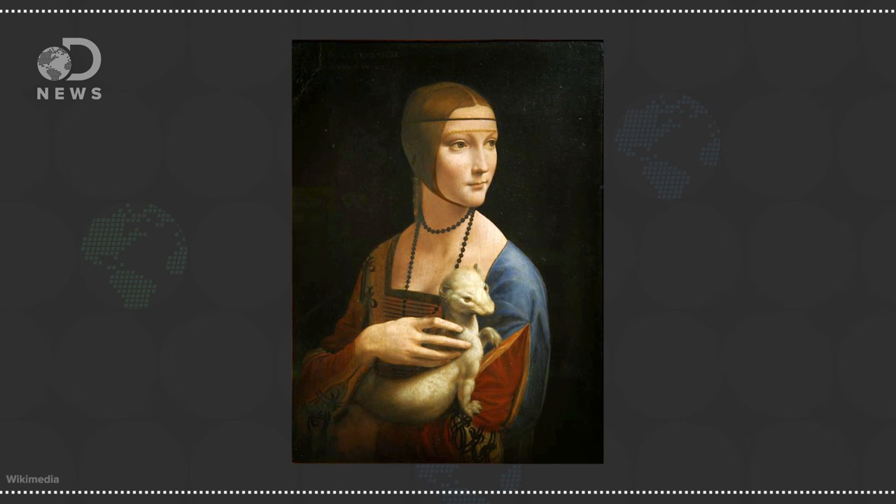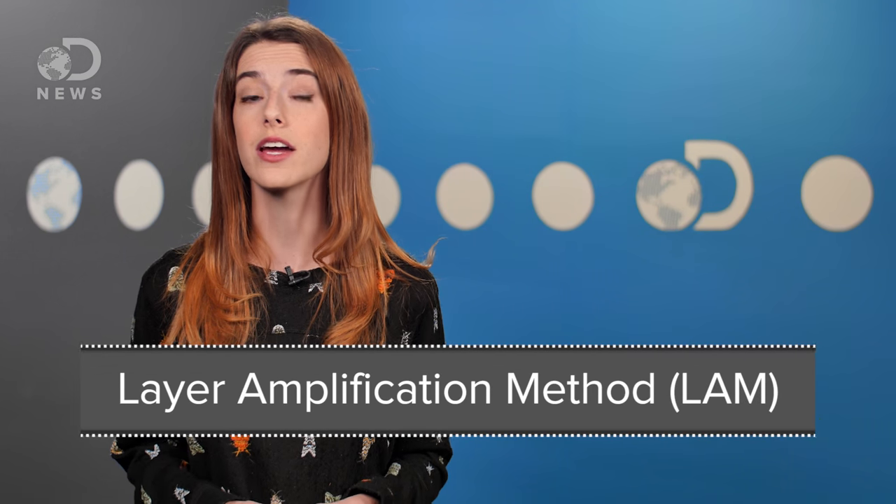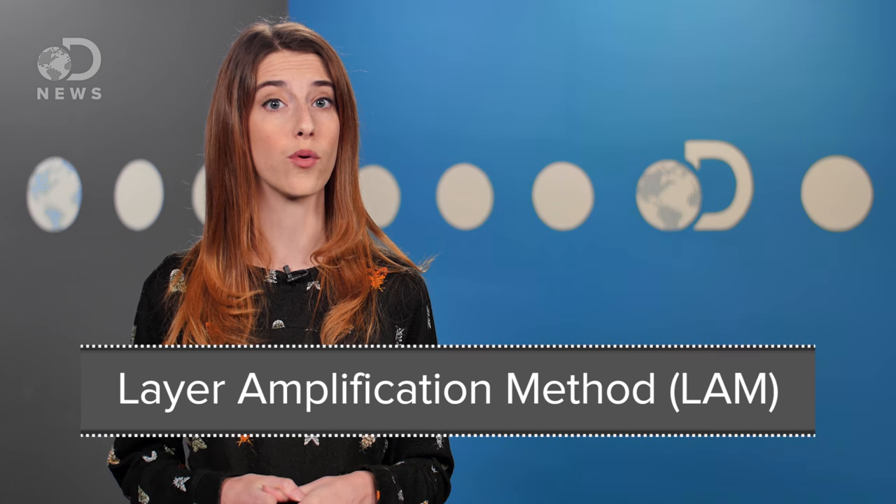One recent analysis by engineer Pascal Cote revealed that da Vinci changed his mind a lot. One painting, Lady with an Ermine, went through three different versions before he decided on the iconic white ermine we know today. The painting was analyzed by a new technique called the layer amplification method, pioneered by Cote himself. The technique uses intense pulses of light to see between the layers of paint. Cote told the BBC that with this technique he's discovered that Leonardo is always changing his mind — that he hesitates, erases things, adds things, and changes his mind again and again.